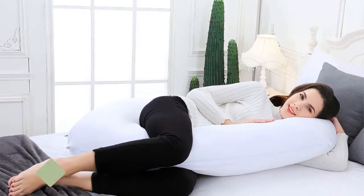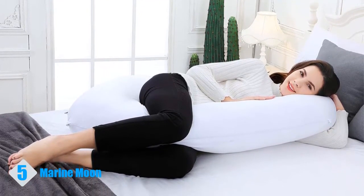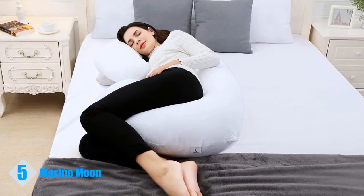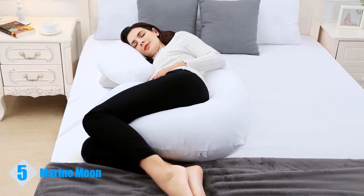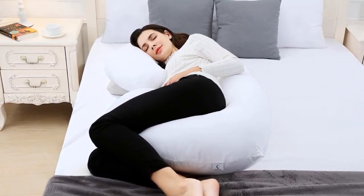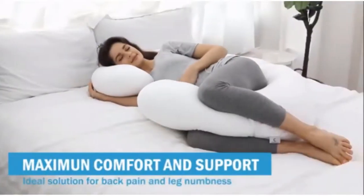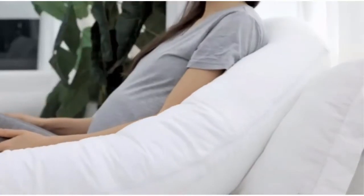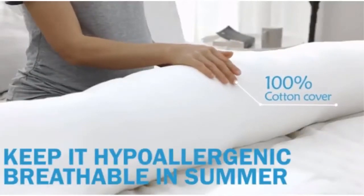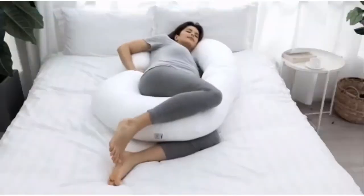Starting at number 5, we have the Marine Moon Pregnancy Pillow. For side sleepers, pregnant women, and people in pain, this pregnancy pillow from Marine Moon could tick all the boxes for your needs. Its U-shape means you can snuggle into it, while the jersey cover, though thin, is soft and comfortable against your skin. It's also generously sized at 69 by 31 inches, which tends to be larger than other pregnancy pillows on the market. It features 7D polyester fiber with over one pound of additional stuffing to ensure it's plump and supportive.